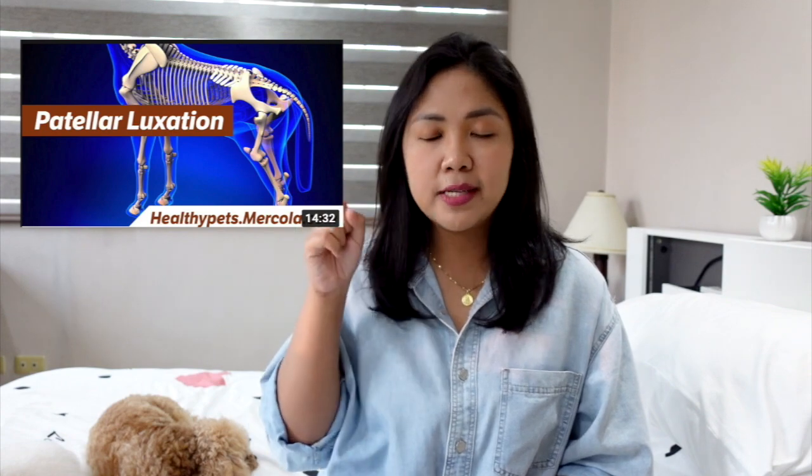It's most common in small breeds like toy poodles, Maltese, Chihuahuas, and many other small breeds. If you want a more detailed medical explanation, there is a great video by Dr. Karen Becker and I will link it in the cards above as well as in the description box below if you're interested in watching it for more information.